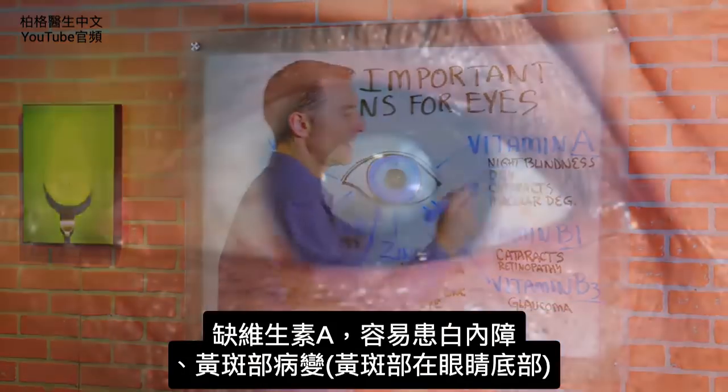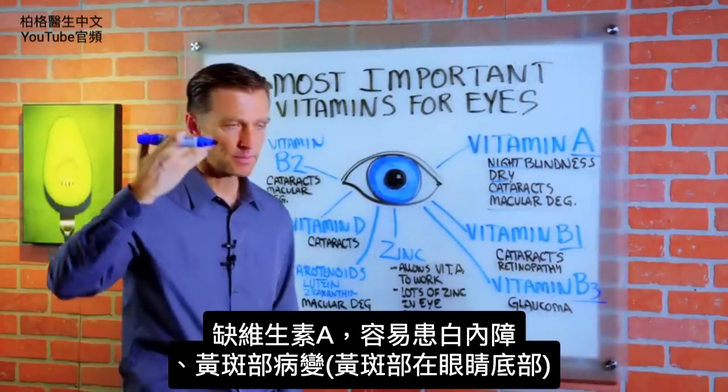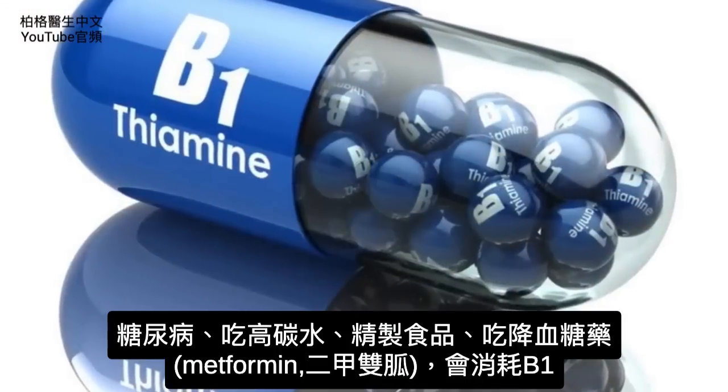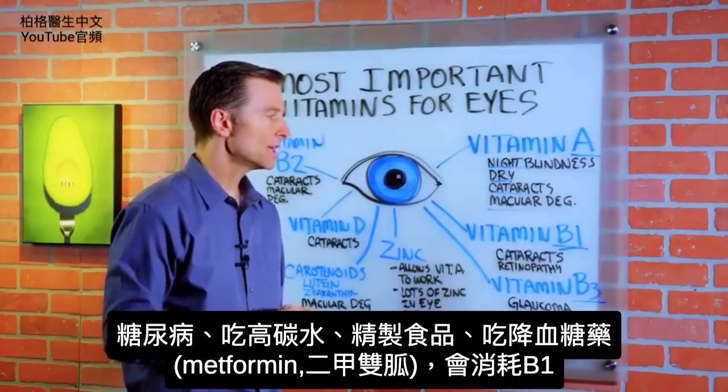Without vitamin A, you tend to get cataracts and macular degeneration — the macula being the back part of the eye. Then we have vitamin B1, which gets depleted when you're diabetic, when you eat high-carbohydrate diets, or when you eat refined foods.